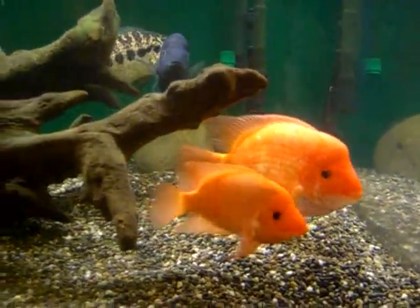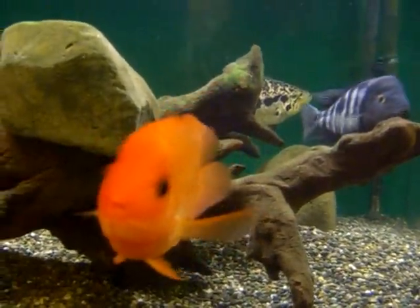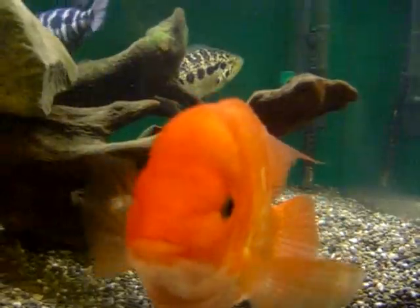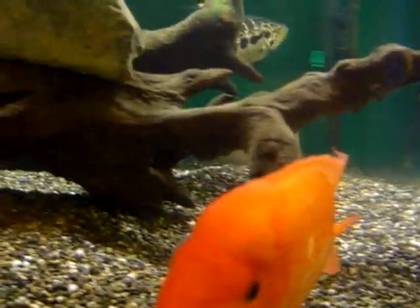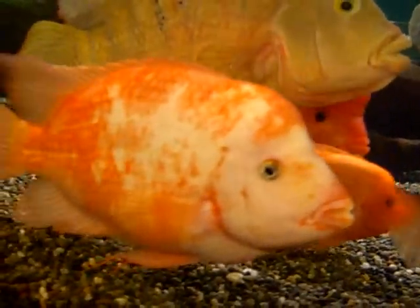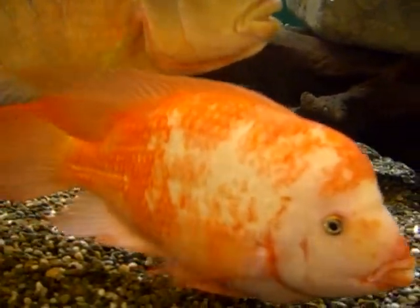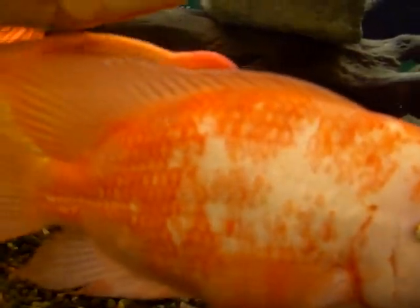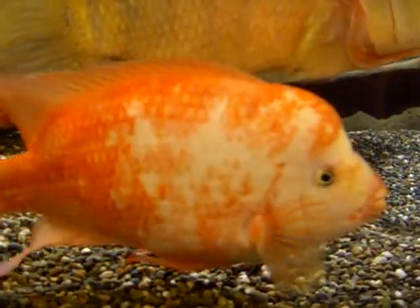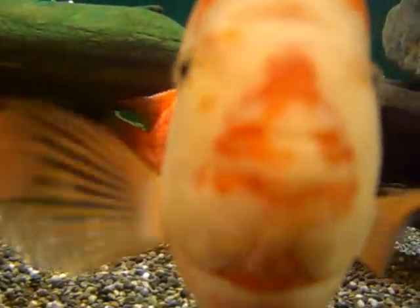Here you can see some of the different red devil and Midas cichlids. This is a young female. Here is a mid-sized male, maybe eight inches or so. Over here is a purebred citronellum — you can really see the difference. This is a red devil labiatum; the hump is not quite there and of course there's a lot more mottled oranges and whites, whereas the Midas cichlids, which is citronellum, tend to have much bigger humps and blunter snouts.